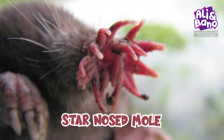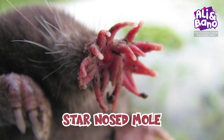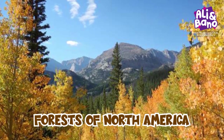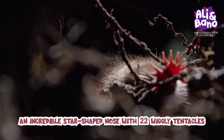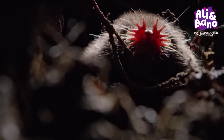Now let's dig deep into the underground world and meet the star-nosed mole. They are found in the coniferous and deciduous forests of North America. These tiny mammals have a superpower — an incredible star-shaped nose with 22 wiggly tentacles. It helps them find food like worms and insects in the dark underground tunnels.